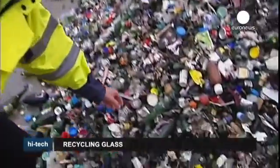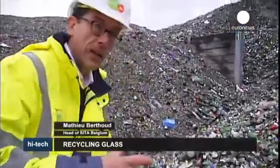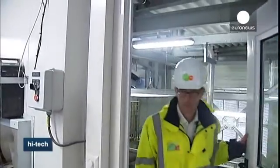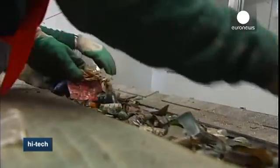There are a number of things which have to be extracted from this glass — plastic, metal tops, a lot of paper and labels — and this has to be taken out during the separation and production process. Magnets lift out the metal, while all the other rubbish is removed by hand at a rate of 50 tonnes an hour.